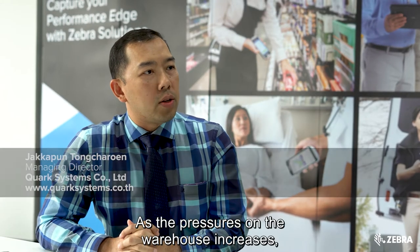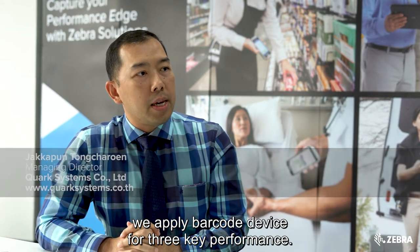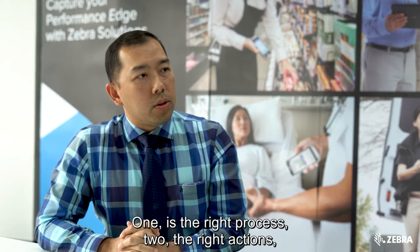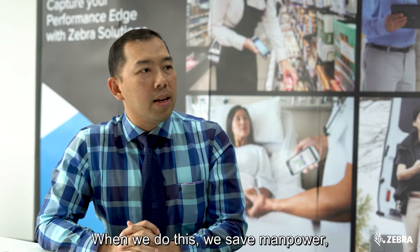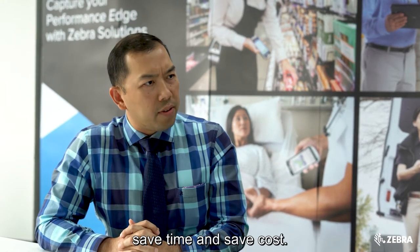As the pressures on the warehouse increase, we apply barcode devices for the right performance: one is the right process, two the right actions, and three the right item. When we do this, we save manpower, save time, and save cost.